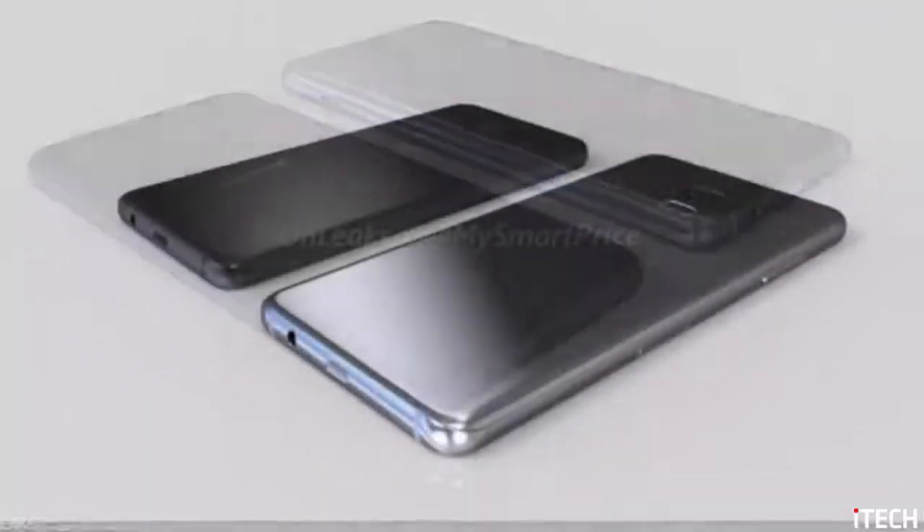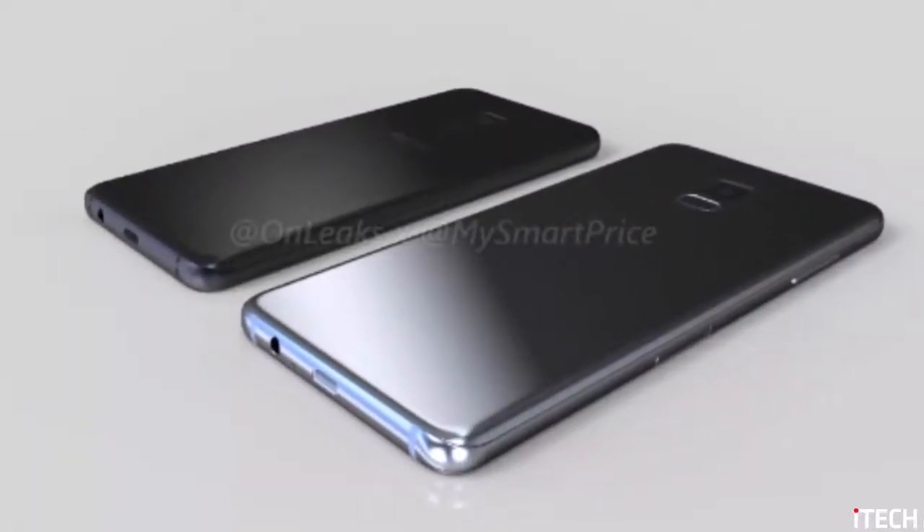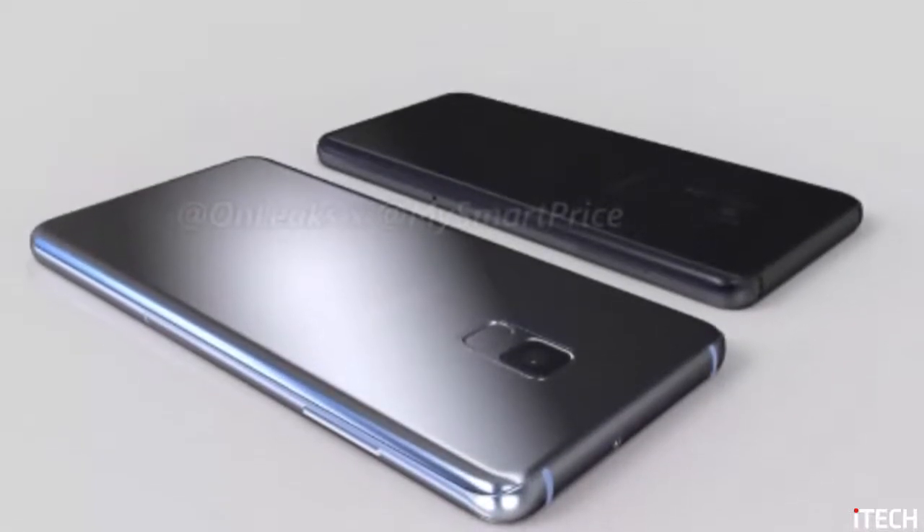A side-positioned loudspeaker, a 3.5mm audio jack, and a USB Type-C port are also shown in the renders, but only time will tell if these will be making an appearance on the real Galaxies further down the road.